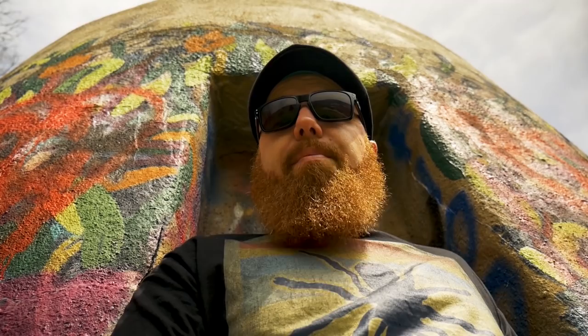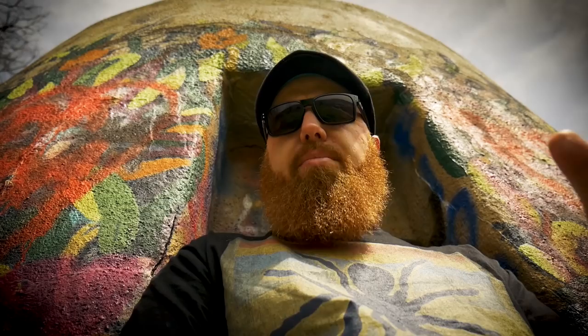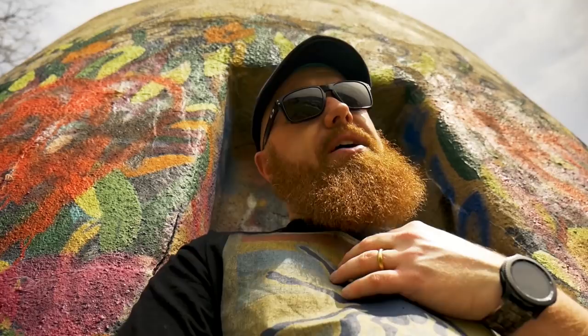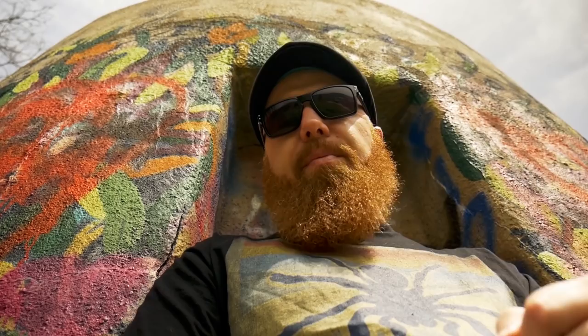The next tarantula in my top 10 is the Pamphobeteus platyomma, the Brazilian Pink Bloom tarantula. If you have a female, they're not nearly as colorful as the males — males have those really bright pink-purplish, almost neon colors. But females are pretty too. My female is gorgeous and I really enjoy filming her feeding — she really attacks those crickets and never seems to get enough food. That's number five.